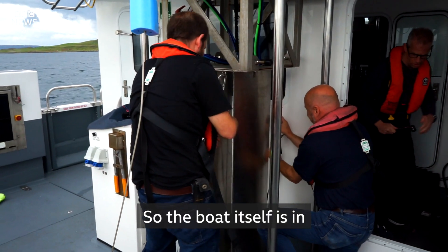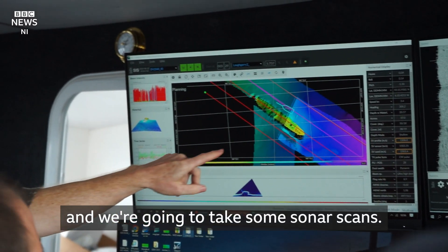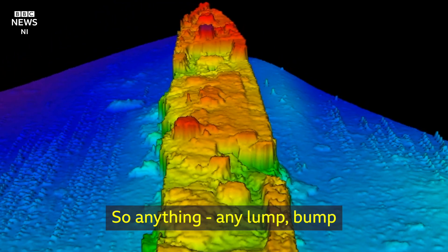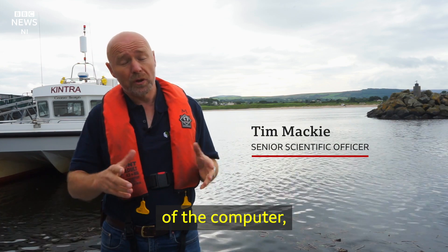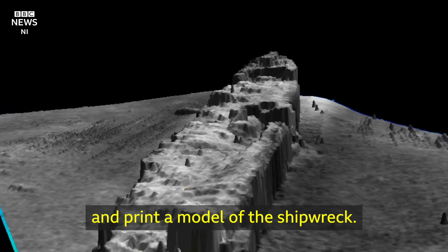The boat itself is in over 30 metres of water and we are going to take some sonar scans. We're getting resolution down to about 5 centimetres, so any object — literally the file that comes out of the computer — you can put into a 3D printer and print a model of the shipwreck.